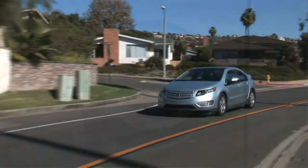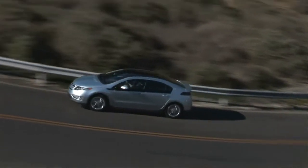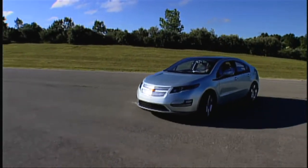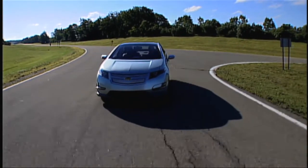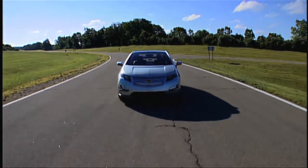The Volt is an extended range electric vehicle. What we mean by that is for the first 25 to 50 miles — depending on how hard you drive, how much energy you use, or the terrain — it operates as a full battery electric vehicle. Full wide open throttle, 0 to 100 miles per hour, top speed — it operates purely as an electric vehicle.